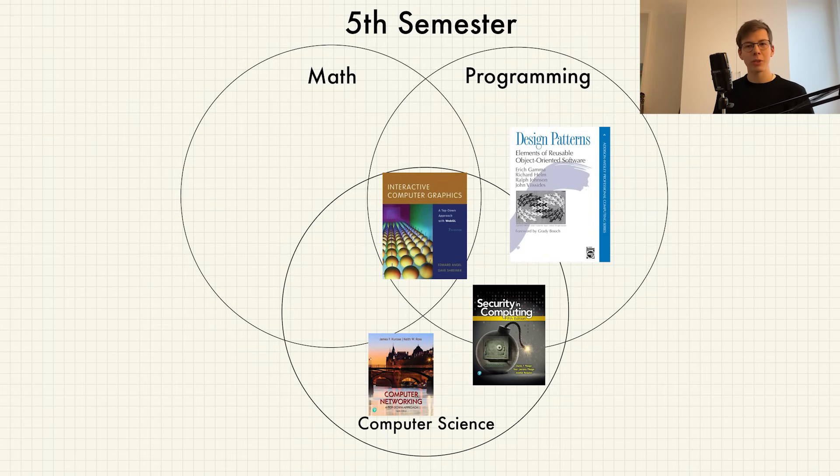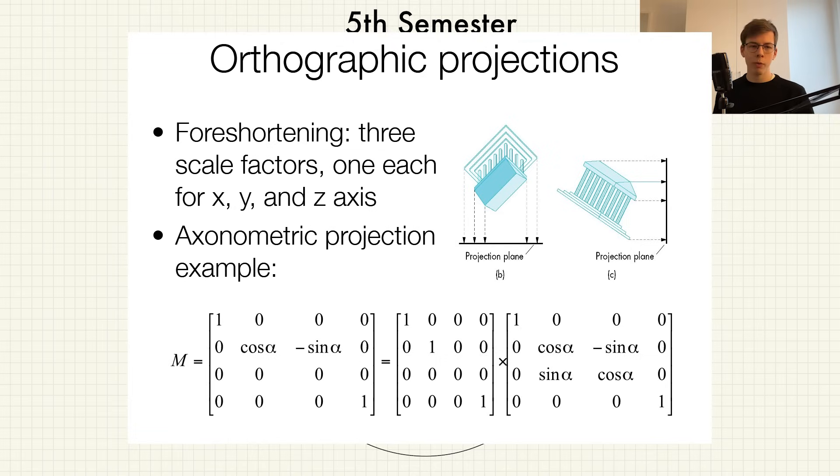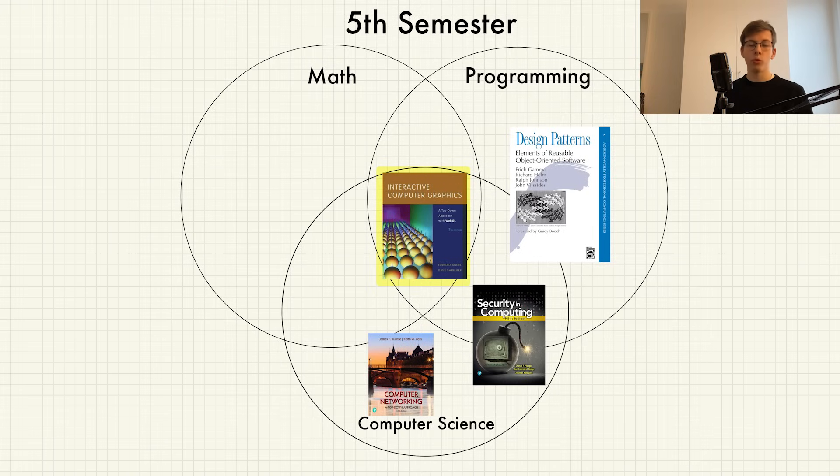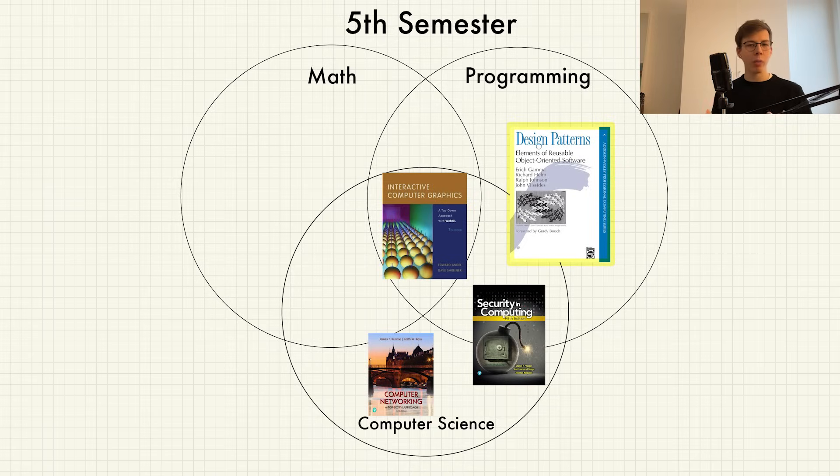The fifth semester is the current one and ends in a few weeks. It's almost completely math-free, except for Foundations of Computer Graphics, which requires some linear algebra. This course is really interesting — we learned everything about 3D graphics and how to implement them using WebGL. In the second part we write our own raytracer from scratch, which is the best feeling in computer science. When you write your own code from scratch, you can go to any single function or variable and explain it immediately because you wrote it yourself.